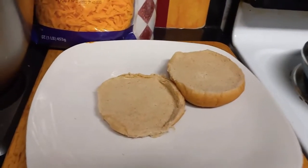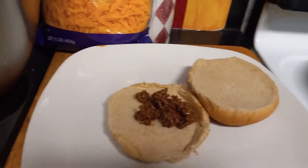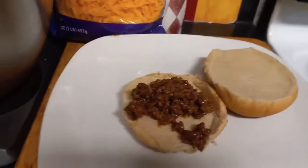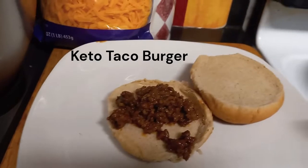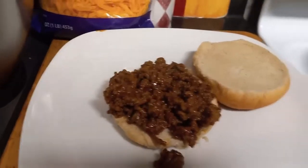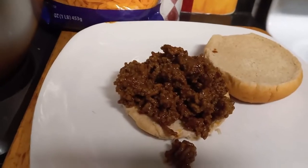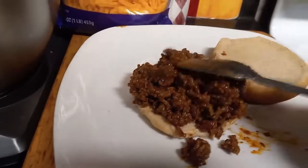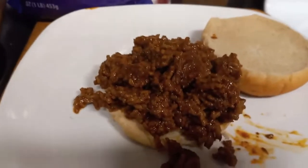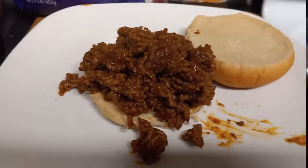If you choose to use a bread purchased from the store, please be sure to read the labels to make sure it is really keto or low-carb. You can add whatever condiments you choose — just make sure to keep them low-carb and keto friendly.